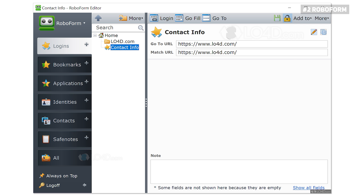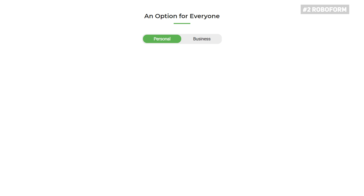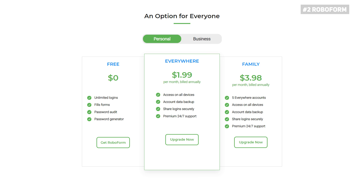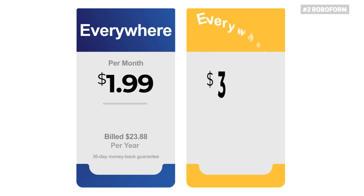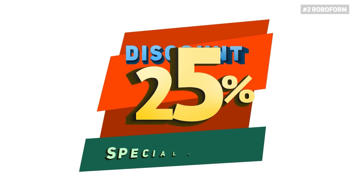The user interface is intuitive and friendly across all platforms, with no needless complications. Everything is designed so that both beginners and advanced users can easily interact with the app without needing anybody's help. For the pricing, the company offers three main plans. There is a free plan that offers more than the basics, including a password generator, password audit, fill-in forms, and unlimited logins. To enjoy the best RoboForm experience, we suggest you choose from the two paid plans: RoboForm Everywhere and Everywhere Family. The former is a single-license plan at $23.88 per year, and the latter costs $47.75 per year for up to five licenses. Check out the official link in the description down below to get a special 25% discount on RoboForm.